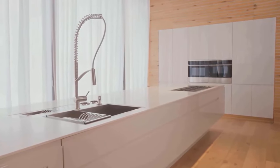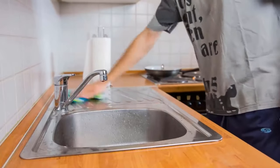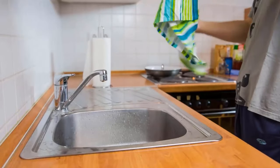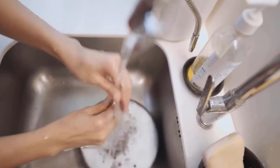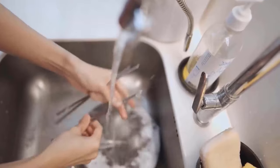Stainless steel sinks are also very easy to clean and do not require any special cleaners or treatments. They can be easily wiped down with a damp cloth and mild soap. That's why stainless steel sinks are generally more affordable than other types of sinks, making them a great option for budget-conscious buyers.